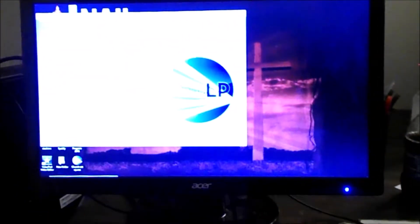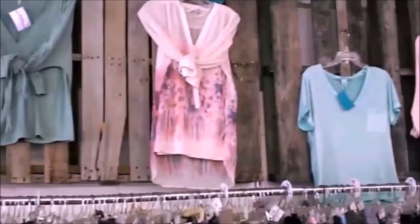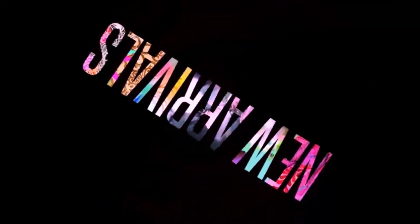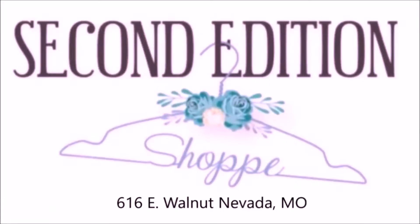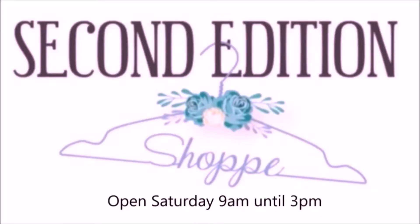Hi, this is DNS at the Second Edition Shop. We still love consignments — we're now accepting your consignment items on Mondays, Wednesdays, and Saturdays. While you're here, take a look at our new exciting arrivals. Second Edition Shop located at 616 East Walnut in Nevada, Missouri, open Monday through Friday 9 a.m. till 5 p.m. and on Saturday 9 a.m. until 3 p.m.